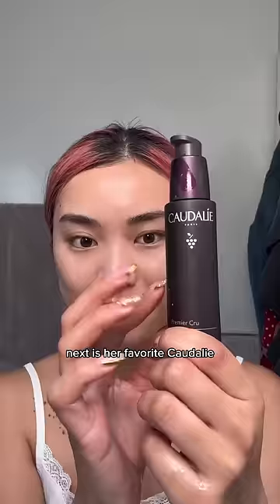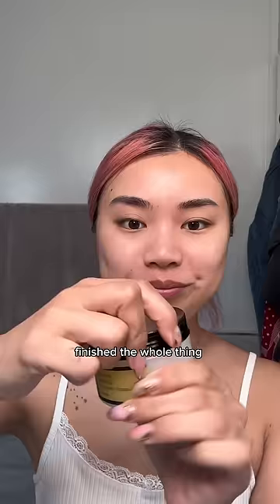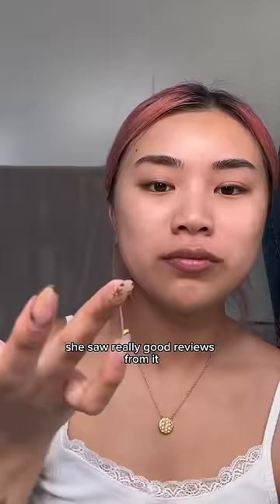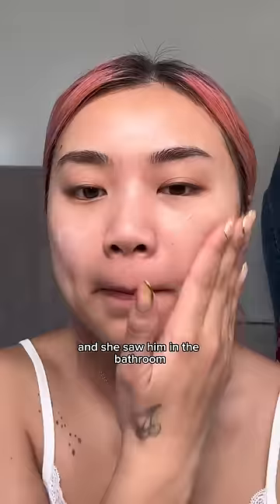Next is her favorite quarterly premier poo serum, but she literally finished the whole thing. Finally, she made me go to the store yesterday to pick this up — the snail cream from CauseRx. She said she saw really good reviews for it and she saw it in my bathroom, so she's like, it must be good.